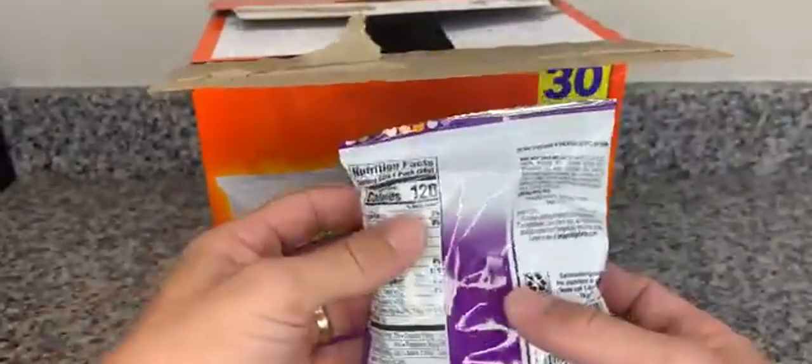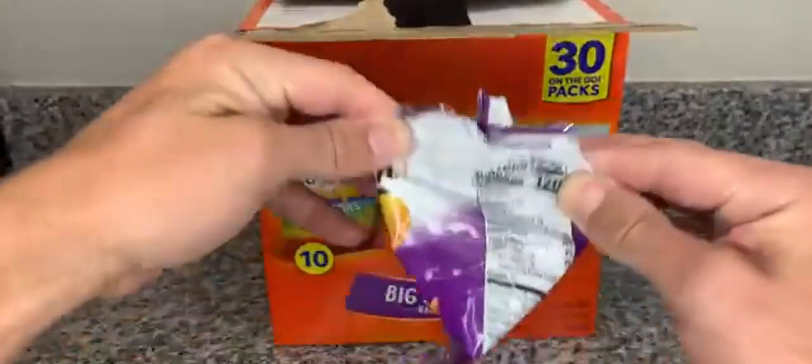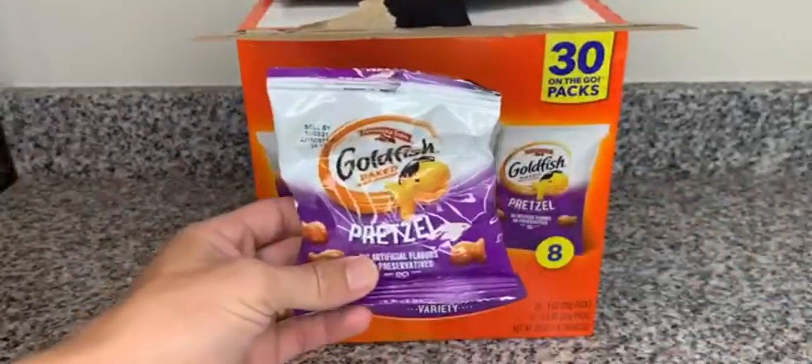I think these bags have around 120 calories each. I'll hop on and open one for you — it's about half full, but it is still plenty for the kids. Our kids absolutely love these things, they're definitely a go-to.